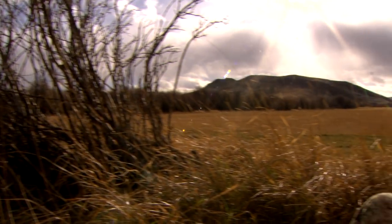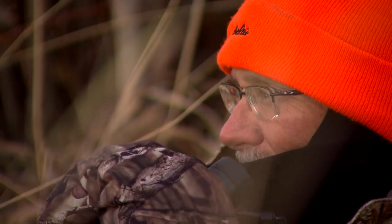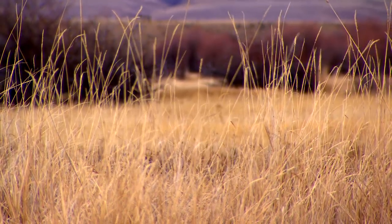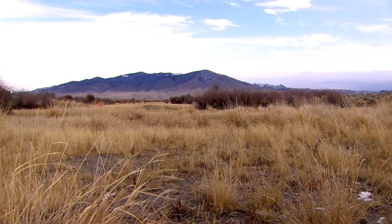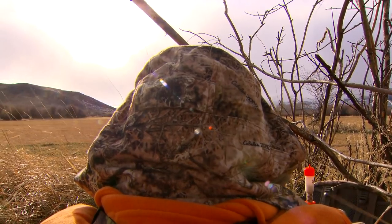With only two hunts left, Wade makes the call to set up in the fields where the deer have been bedding down. He doesn't like to go into what he calls their bedroom — that's their sanctuary. But they were running out of time with one evening hunt and one morning hunt left, so they took a chance. Just Wade and Kevin eased in there with less bodies, less scent, working into the wind. They put some scent out, got settled in, and it turned into quite a show.